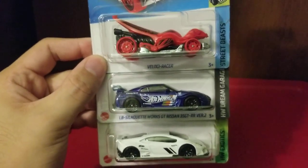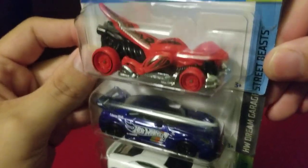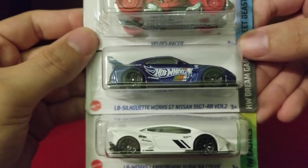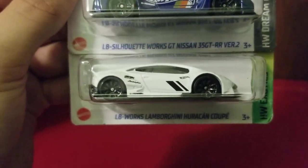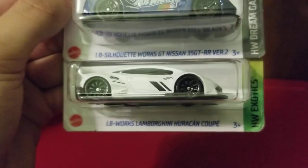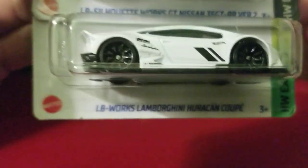Next we have the Velociracer, which is in Hot Wheels Unleashed — this is my favorite look for the Velociraptor design. And now we have the Liberty Walk Silhouette Works GT Nissan 35 GT-R Version 2. I think I've heard of Liberty Walk before — I think in Midnight Club Dub Edition for Xbox 360. And here we have the Liberty Works Lamborghini Huracan Coupe, which I had to get my hands on. That Lamborghini is just too beautiful. I love cars with wide body kits — they're just beautiful.